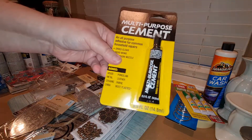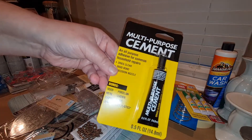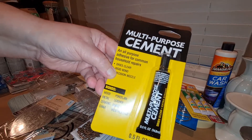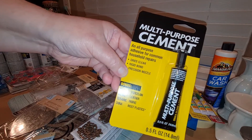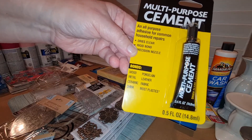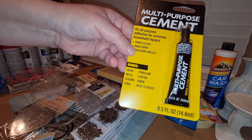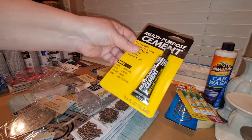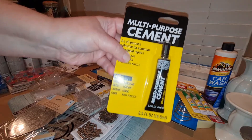I've never tried this before, but I saw it near the super glue in the automotive section. It's called Multipurpose Cement. It dries clear, has a precision nozzle, and is supposed to work on wood, porcelain, metal, leather, ceramic, fabric, and most plastics. It has directions on the back, so I'm going to give it a try and see how well it works.